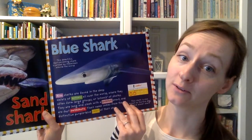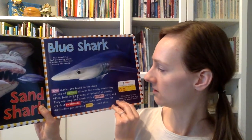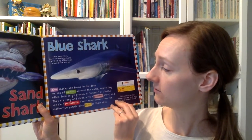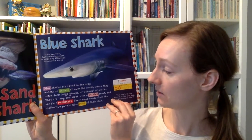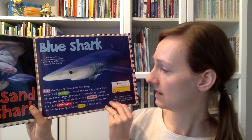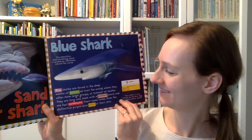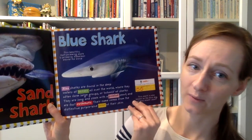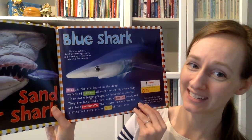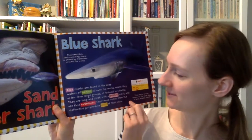Let's check out the blue shark next. Blue sharks are found in the deep water of oceans all over the world, where they often form large groups or schools of sharks. They are long and sleek with a pointed snout and are fast swimmers. What do you think a snout might be? It's got to be talking about their bodies, right? If you look at the picture, do you see something pointed? So snout is like another word for nose.